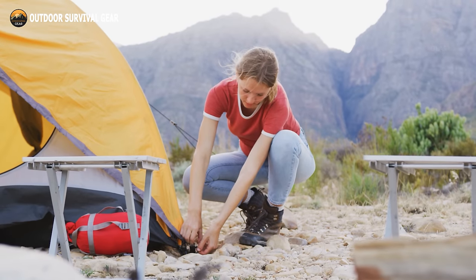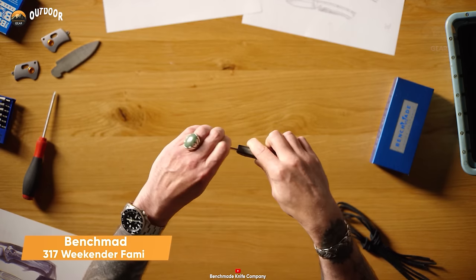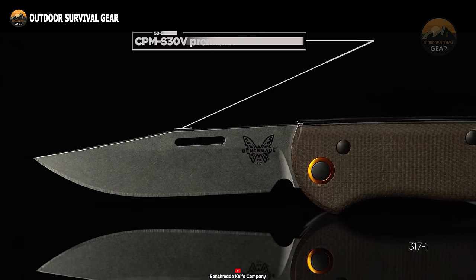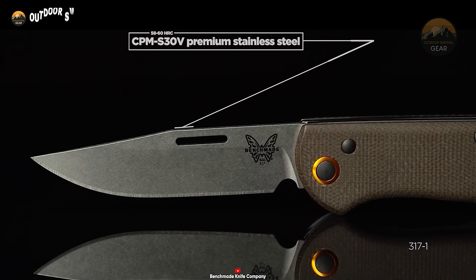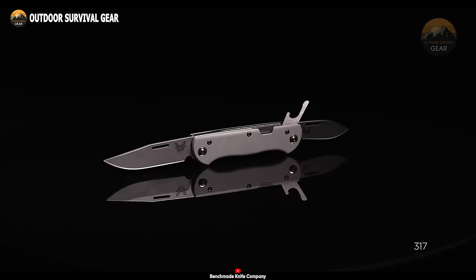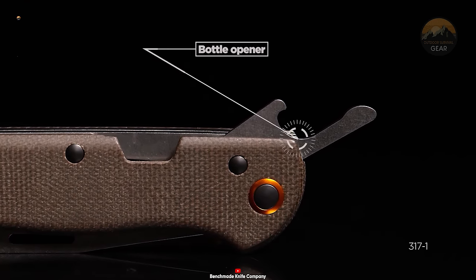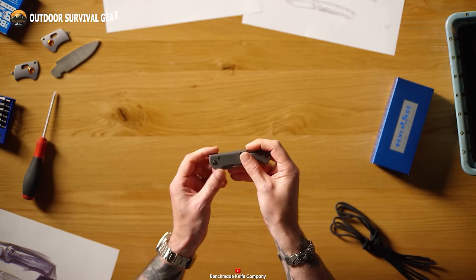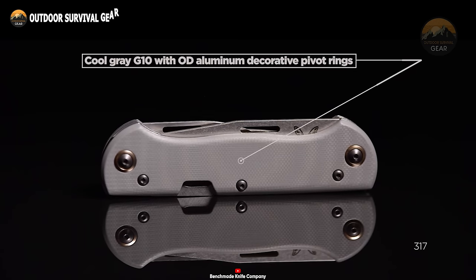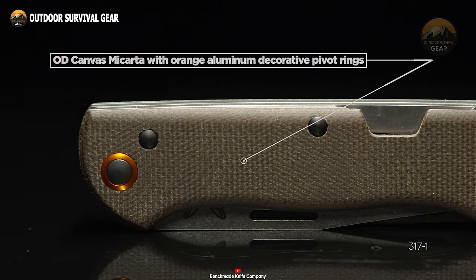A comprehensive survival gear checklist isn't without a compact EDC multi-tool, and the Benchmade 317 Weekender Family fits the bill perfectly, boasting two blades crafted from premium CPM S30V stainless steel. This tool is both versatile and durable. The primary blade features a clip point style, while the secondary blade functions as a modified spear. Additionally, it includes a convenient bottle opener. You have the choice of two stylish handle options: a cool gray G10 handle with OD aluminum decorative pivot rings, or an OD canvas micarta handle with vibrant orange aluminum pivot rings.